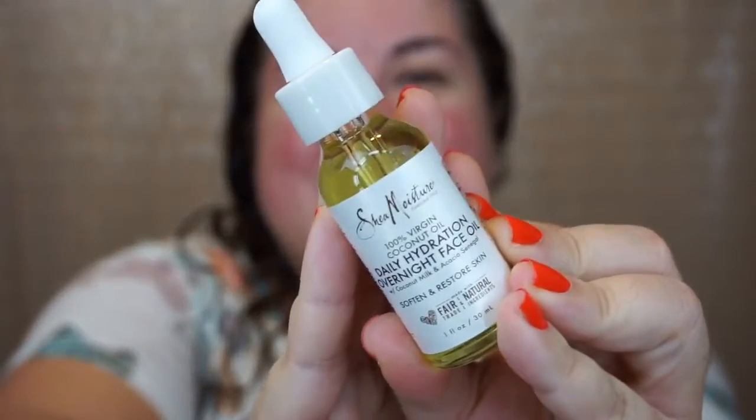This is the 100% virgin coconut oil daily hydration overnight face oil with coconut milk and acacia senegal. The title is a mouthful, but let's see. I'm going to open this up. It actually doesn't smell like anything — I was assuming it was going to smell like coconut, but I kind of like that it doesn't. I usually use about two or three drops; I'm going to use four just because I haven't moisturized with anything. Typically I'll put on a light moisturizer first and then go in with an oil, but I want to give this a fair shot. It feels like your typical facial oil. I understand why it says to use it overnight because it is slightly heavier, but we're just going to let it sink in.